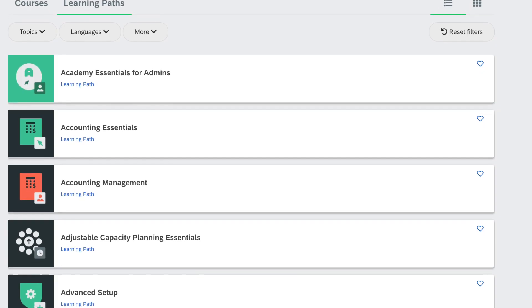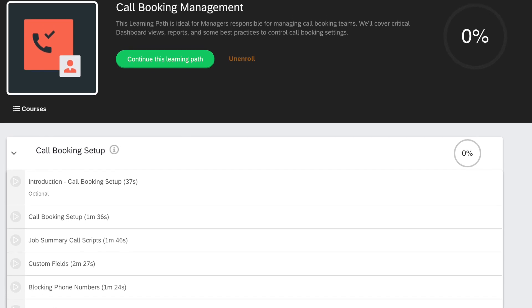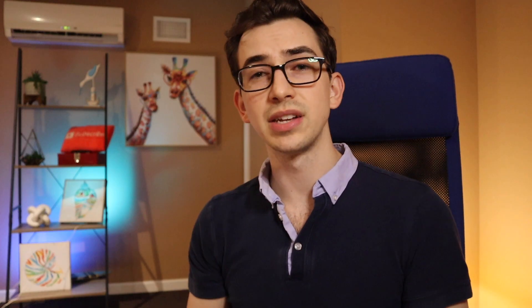One way is the Service Titan Training Academy. This is something built into Service Titan where there are certain learning paths — different roles have different paths. For example, there's a CSR path, a technician path, and an office manager path. If somebody wears multiple hats, they can just take multiple paths. These are videos, interactive videos, and quizzes that will help them learn the software. Managers are able to see and track which courses have been completed.